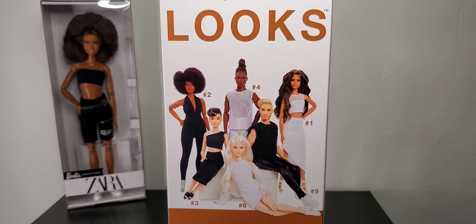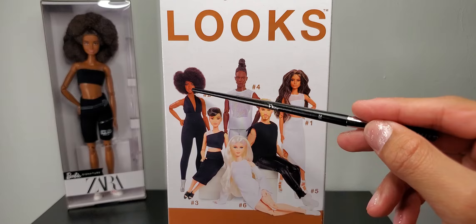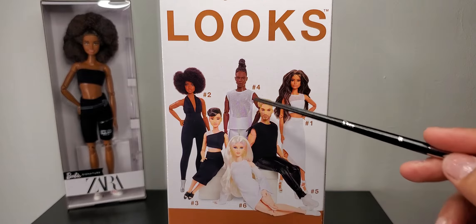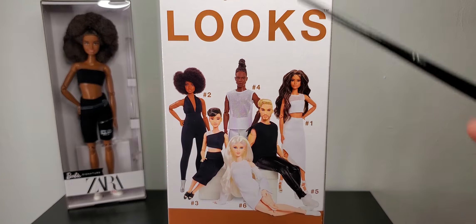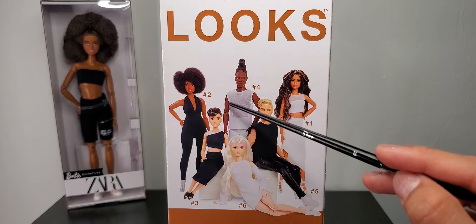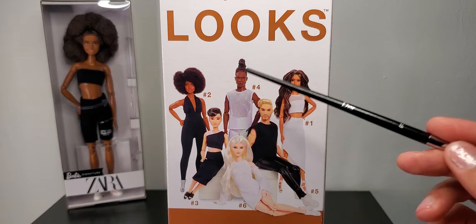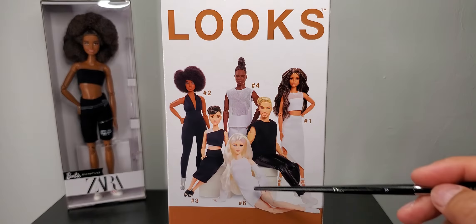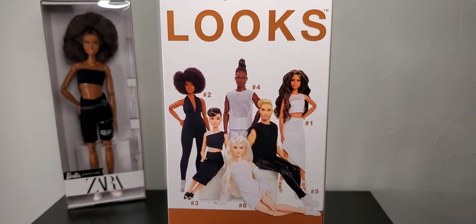Thanks to a particular person on the Facebook group who kept posting the links, a lot of us were able to order some of them — the Latina, the African American curvy one, the Toucan doll, the petite, and the tall version, which we've seen in other collections and pay lines.